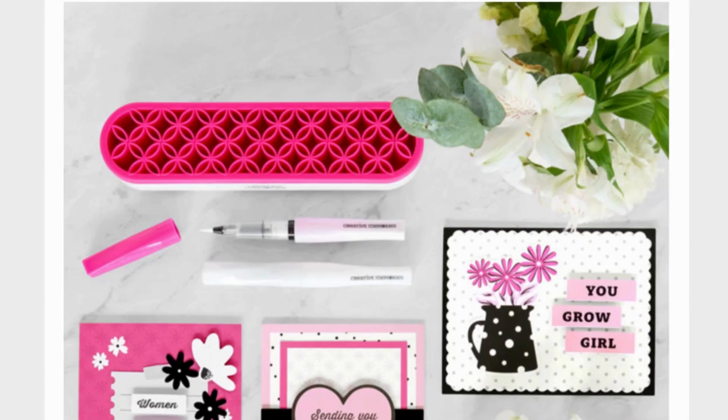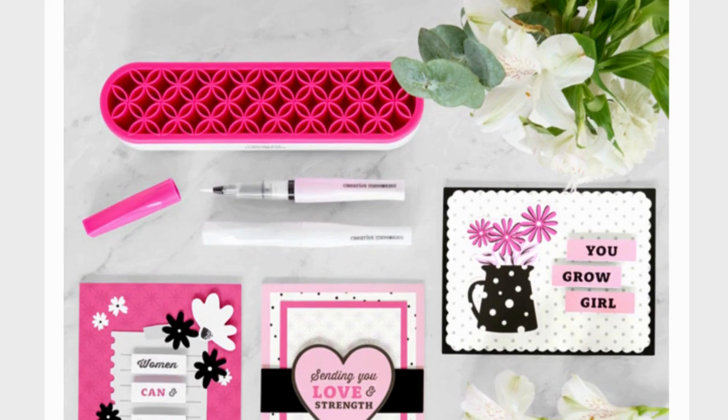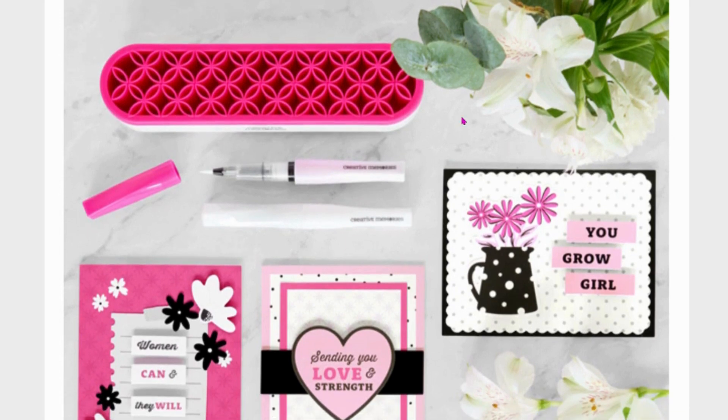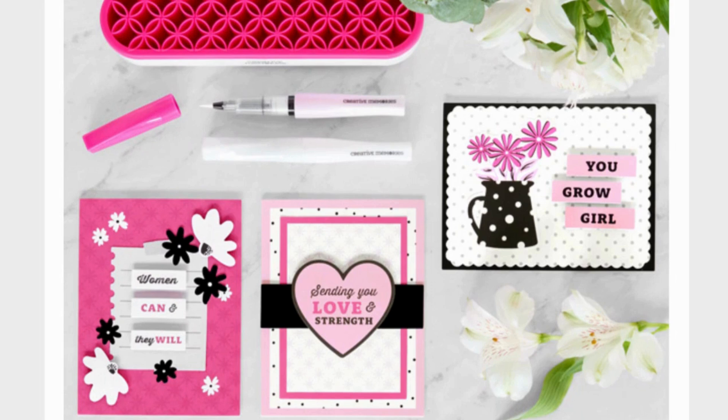Happy weekend everyone! I wanted to come live and show you what is coming out on Monday a little early, but we will be celebrating breast cancer awareness month with some pink goodies. This will hold your pens, tools, or anything else you're working on — it just sits on your desk, it's really cool. There are also some cards that are coming out, none of these things you've seen before.